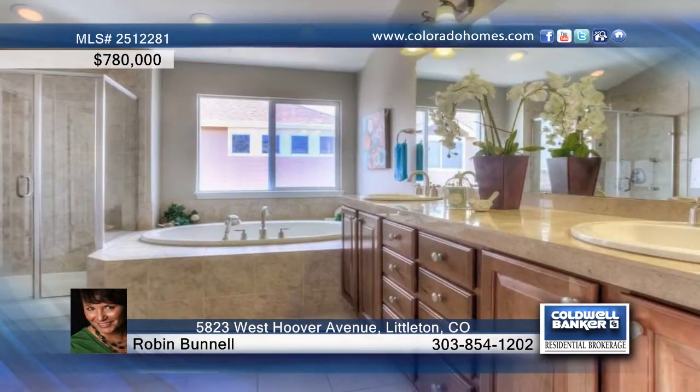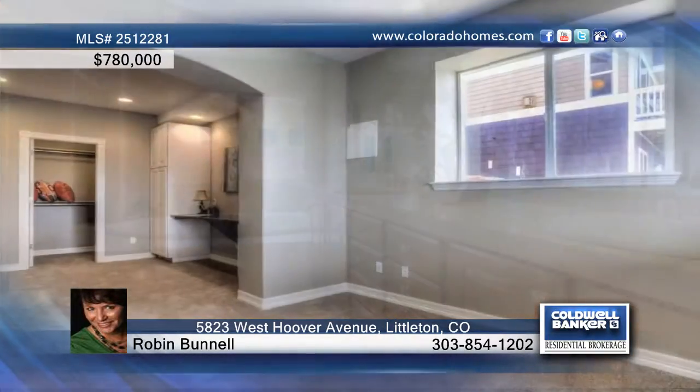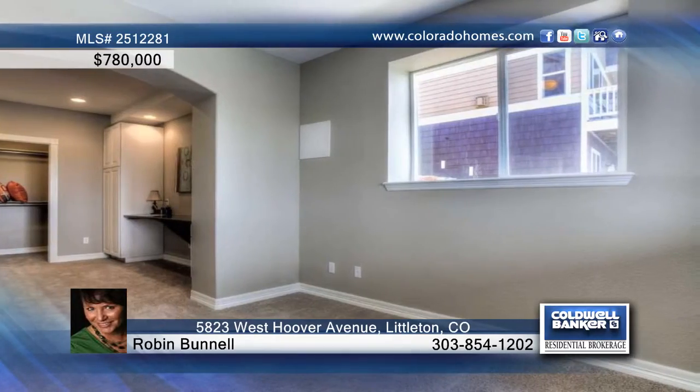Every bedroom has a bath, and the professionally finished walkout basement is complete with a media room, second kitchen, and plenty of storage.